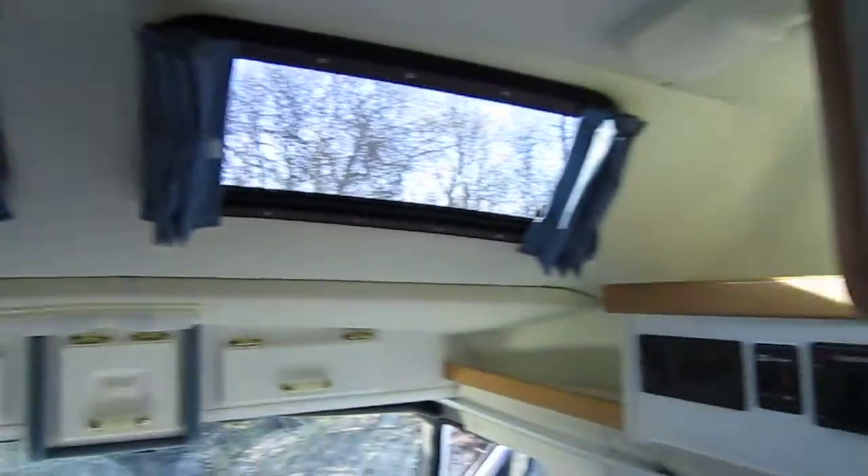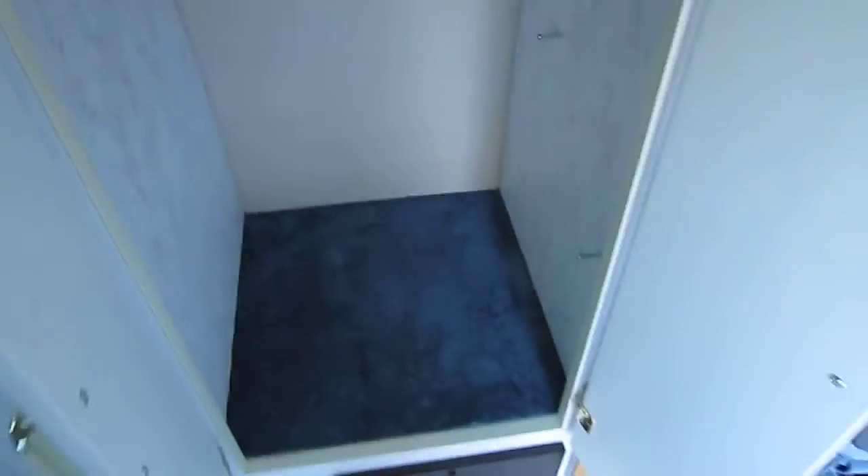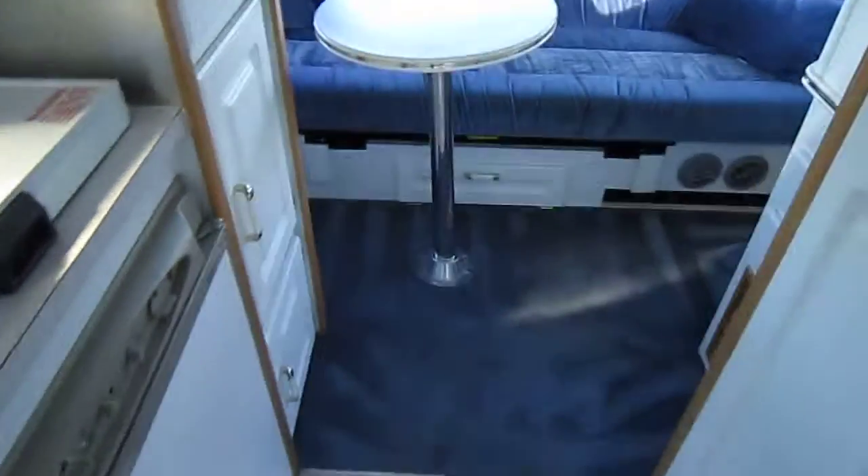The top is in very good shape with absolutely no signs of current or prior leaks. You've got your microwave here, and another little area in here with a hanger. As you go further back, across from the kitchen area you have the bathroom area.